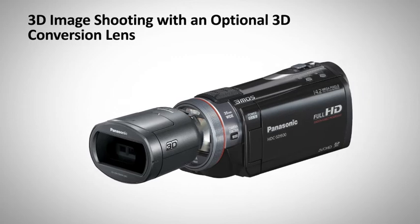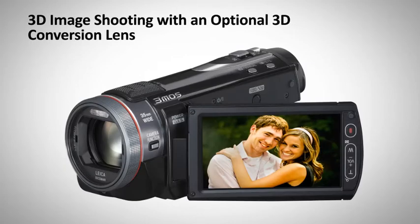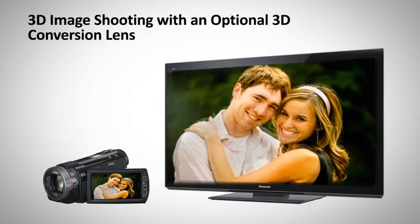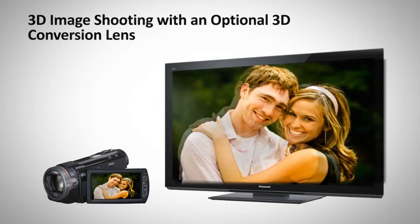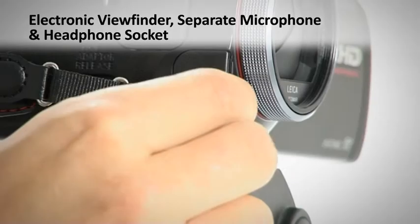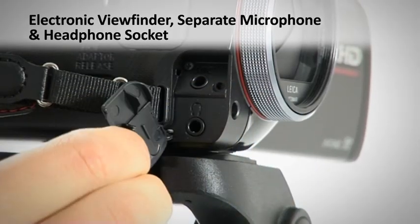Users need only attach the optional 3D conversion lens to record amazing 3D images in AVCHD format. Create your own 3D movies in extreme reality. Other great features include an electronic viewfinder and separate microphone and headphone sockets.